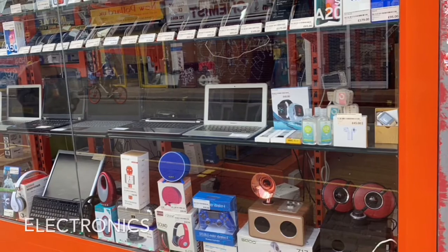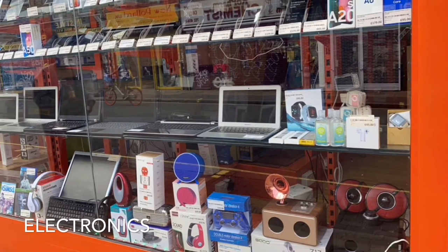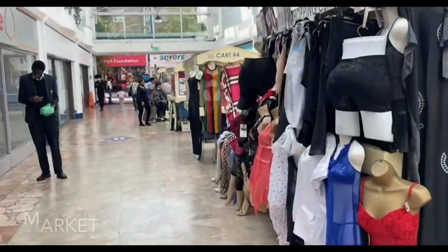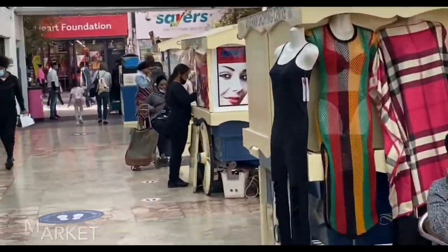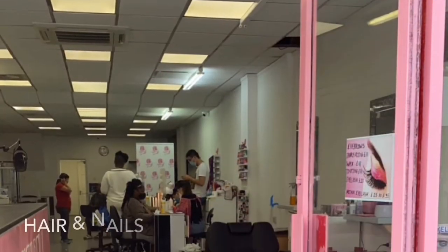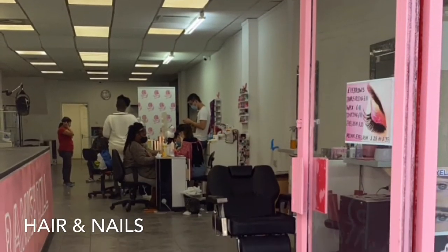In this store you can buy second-hand electronics such as laptops and phones. This is a marketplace where you can buy lots of different clothes. They also sell popcorn. Sometimes people get their hair and nails done in one shop.